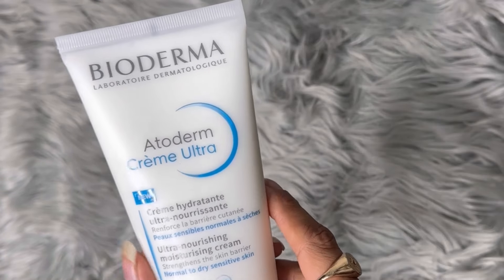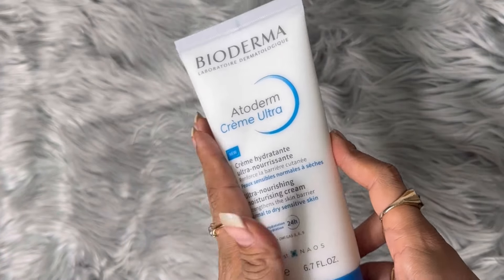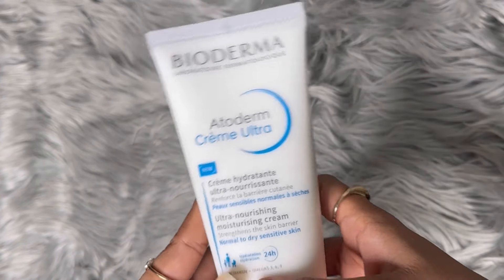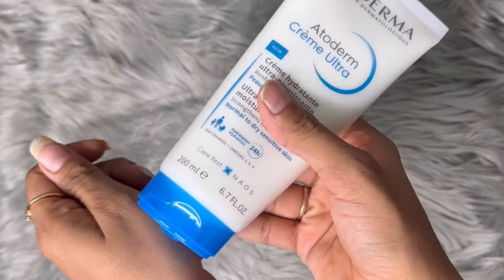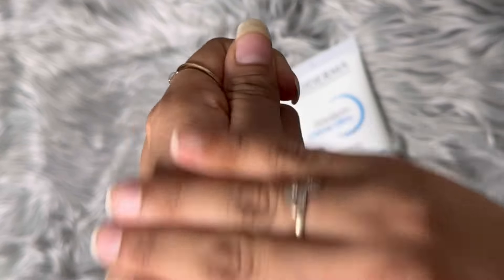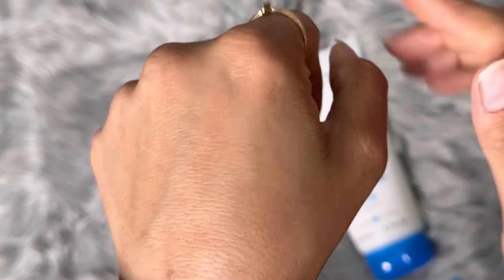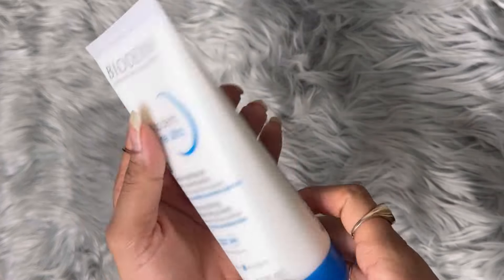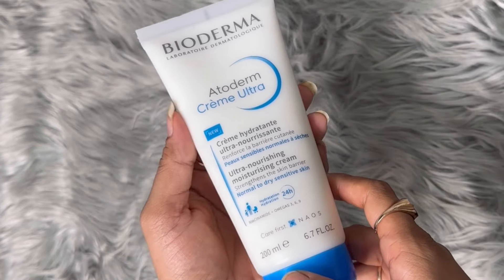The first thing I ordered is this Bioderma Moisturizer Cream — it's for normal to dry sensitive skin. I restocked this cream because I have used it for a long time and I love the results. Let me open it for you guys. This is how it is on my face — you can see the dryness disappear and I get moisture instantly. The quantity is nice — 200ml — and I got it for ₹629, which is not bad.